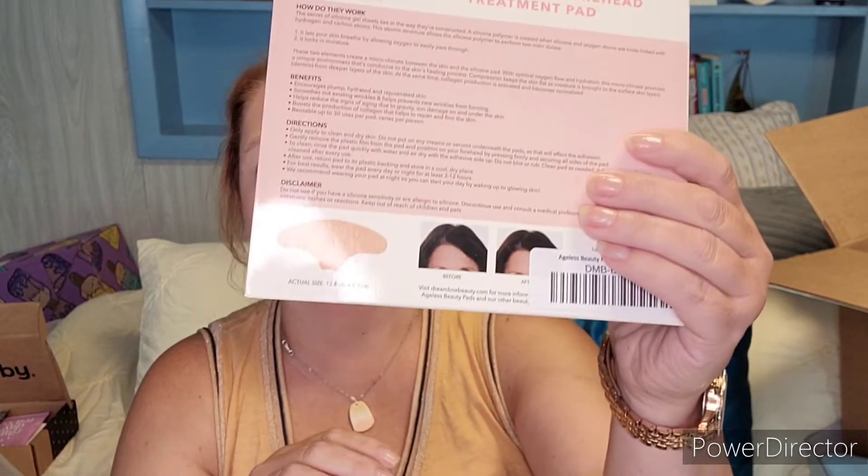This is bundle 2202 mystery 022, and they're no longer telling me in my tracking what numbers I'm getting — it just says mystery bundle. I do have four items in here. The first one is the Dream Box Beauty Ageless Beauty Forehead Treatment Pad — one reusable medical-grade silicone forehead pad.